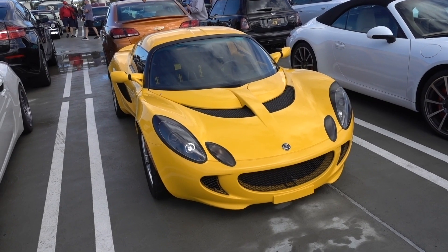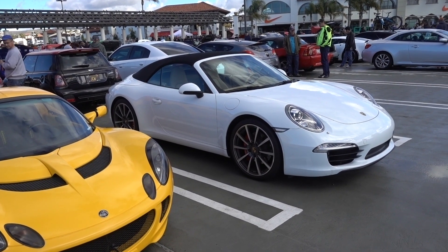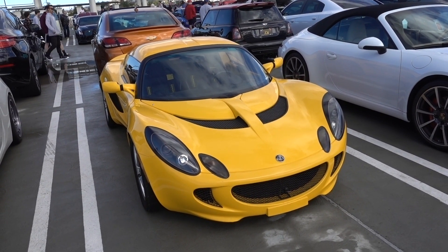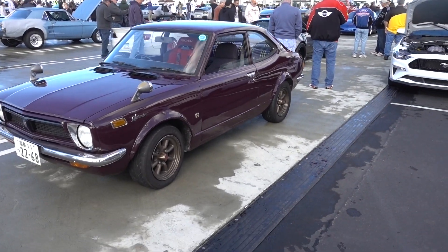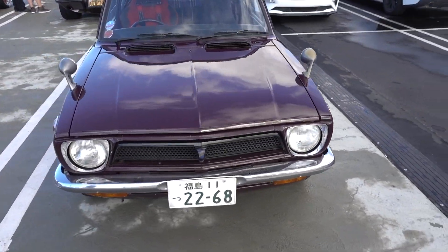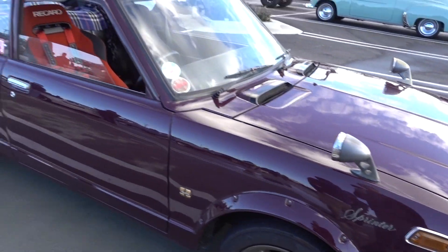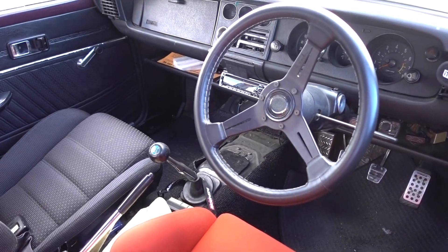This is the Lotus Elise, next to a Porsche 911 convertible. The convertible Porsche looks huge next to this little thing. Supposedly it's one of the best-handling cars in the world, but just because it handles well doesn't mean it can post a fast lap time. Here's another car you don't see every day — complete with Japanese license plate, right-hand drive. It's a Sprintex. Looks fast and furious.